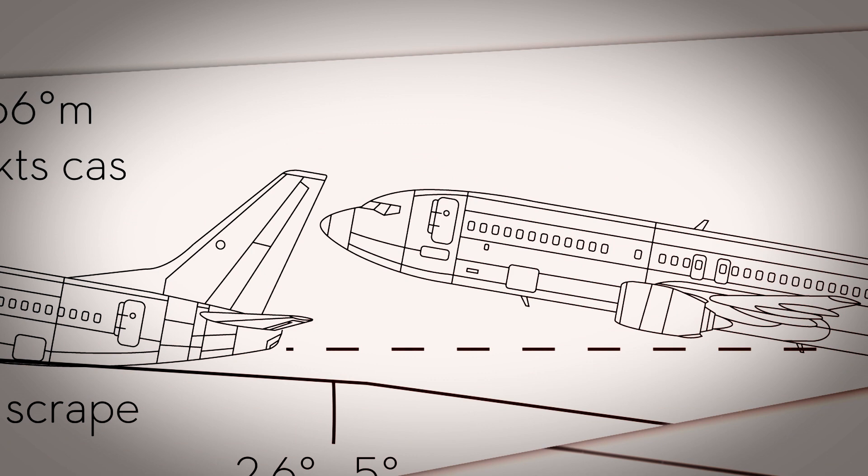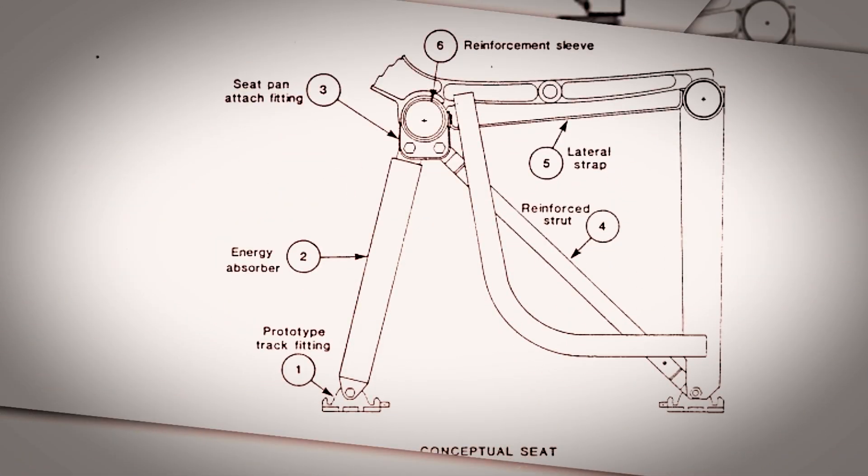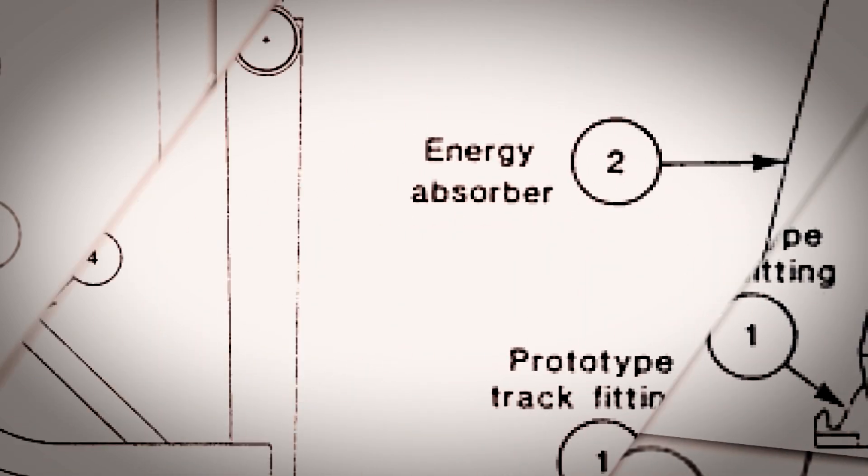Choroid was developed following a UK air disaster, when a commercial aircraft endured a heavy landing which resulted in multiple fatalities and serious injuries to the passengers. Following the accident, a research project was undertaken to evaluate the current seat design and to determine how the structure could be improved to reduce the risk of injury in case of a similar accident.